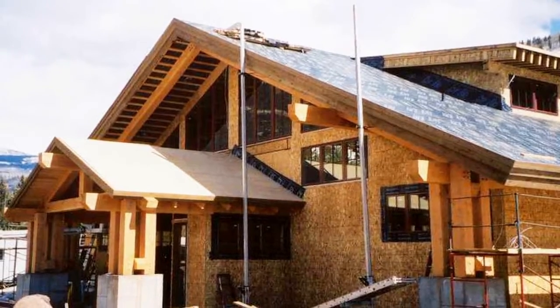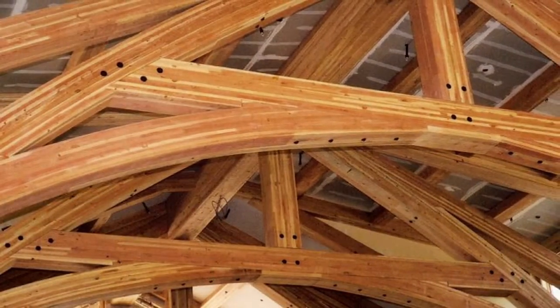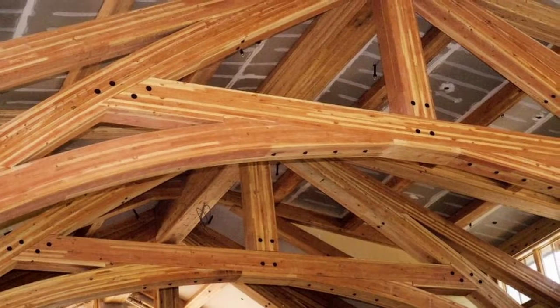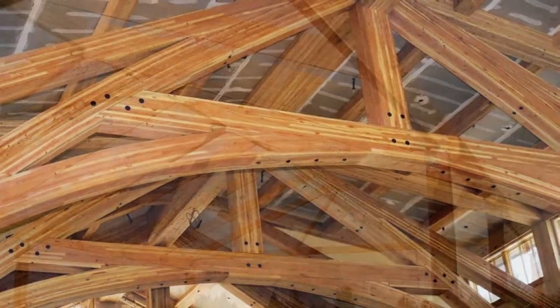The glulam frame for this pavilion in Vail, Colorado was designed, fabricated, and installed by Western Wood Structures. We value engineered the original mortise and tenon timber frame design to bring the project within budget while retaining the beauty of the wood.